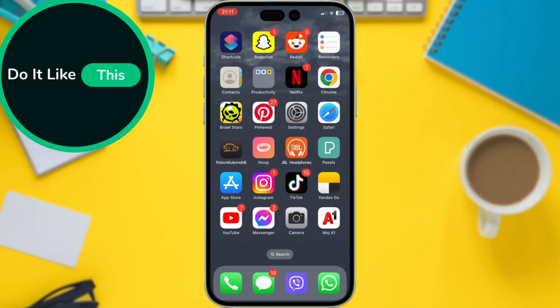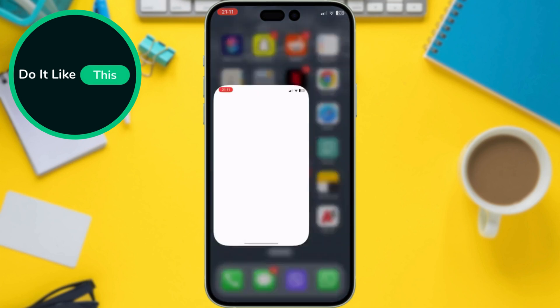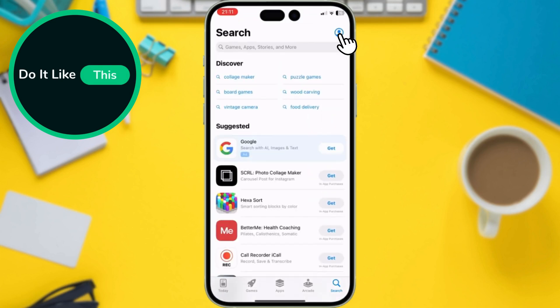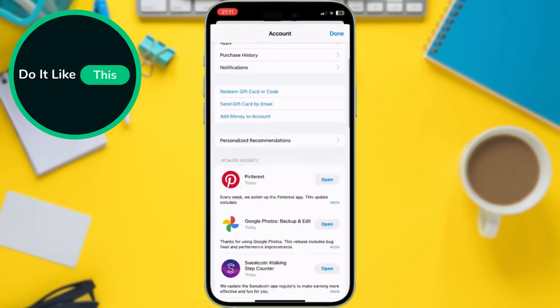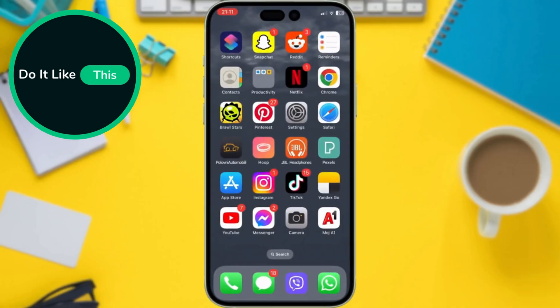Just like your phone, your apps need updates to stay compatible with the latest iOS version. Head over to the App Store and tap on your profile picture in the top right corner. Now swipe down and update all to ensure all your apps are running smoothly on iOS 17.5.